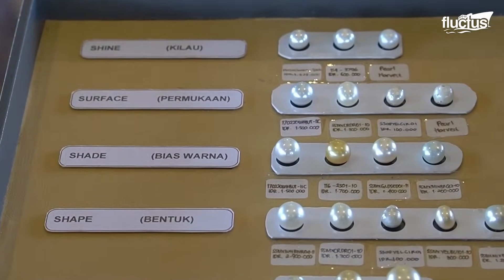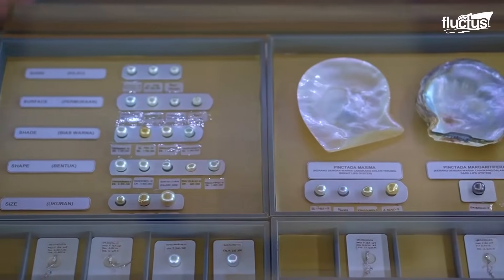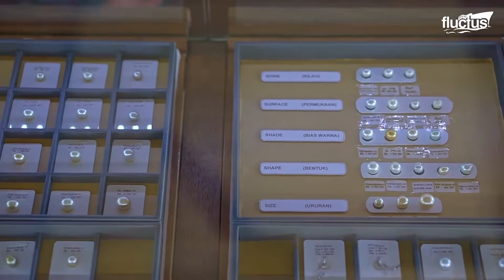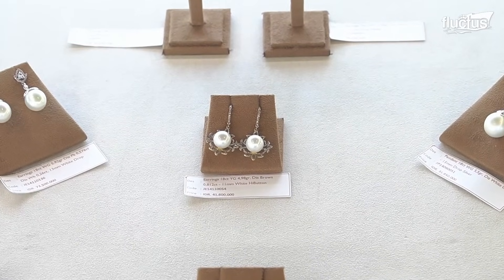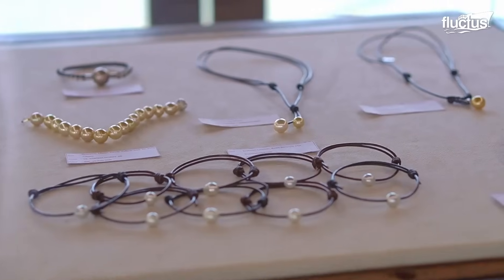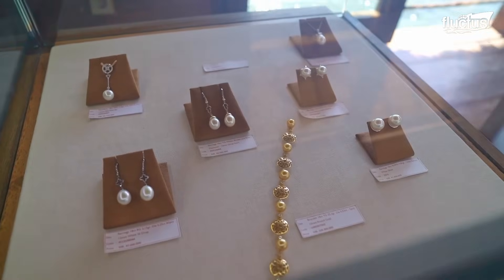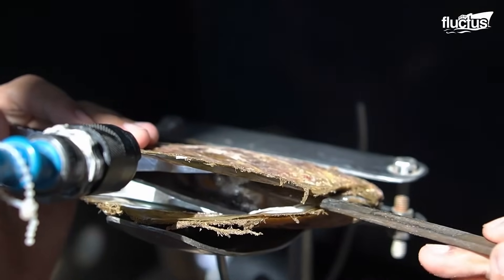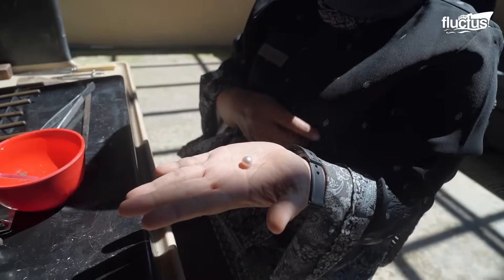Pearls are some of the most valuable gems known to mankind. With its global market value growing at an astounding rate of 13% annually, it is not surprising that a single pearl jewelry can cost over $1.5 million. The high value attached to these shiny stones can be fully justified by the unique and extremely laborious process through which they are formed.